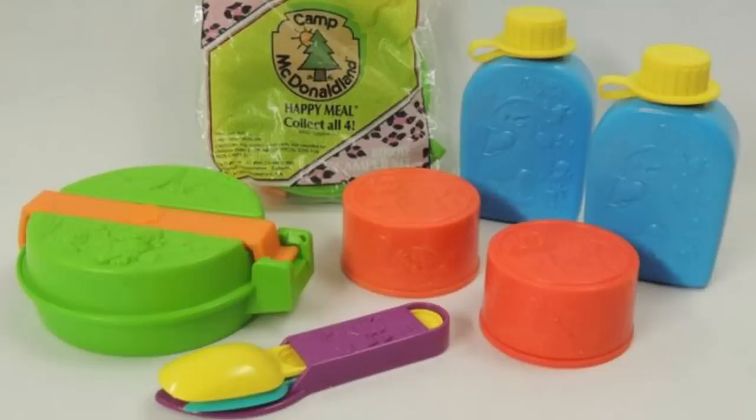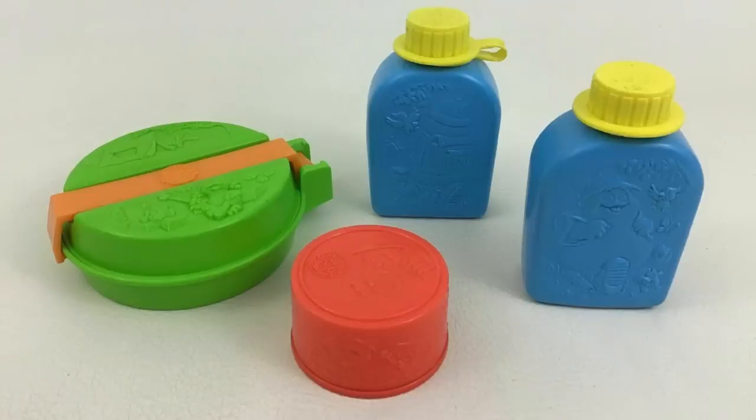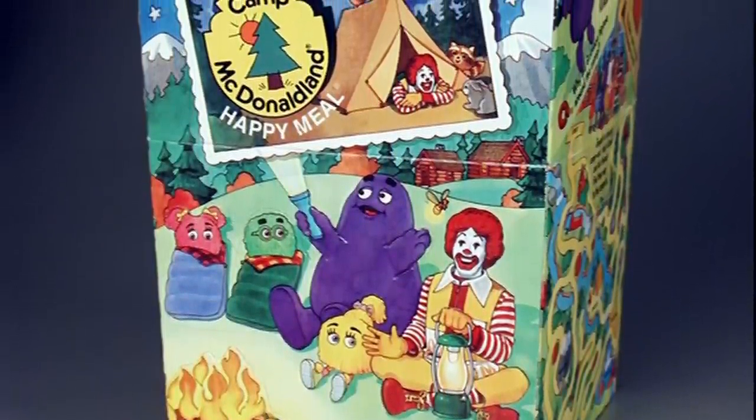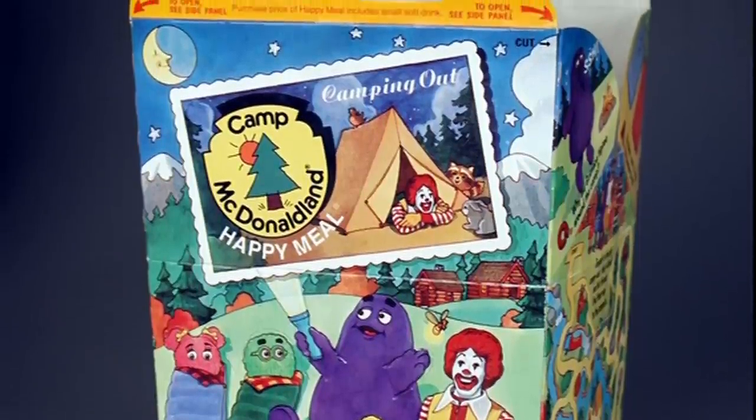In the 1990s, McDonald's released the Camp McDonaldland Camp Gear. The concept seemed great, but the collection consisted of a small canteen that wouldn't hold much water, small plastic utensils, a cup, and a plastic frying pan. The only thing this Camp McDonaldland gear was good for was if you went to Make Believe Land — it was impossible for actual outdoor activities. Overall, it left kids disappointed.